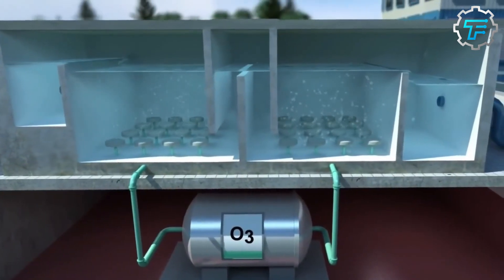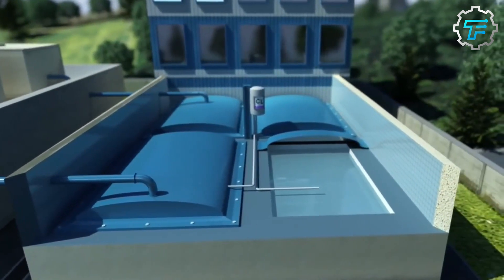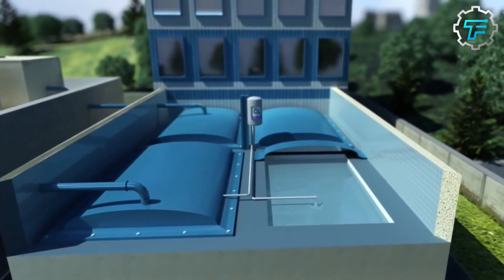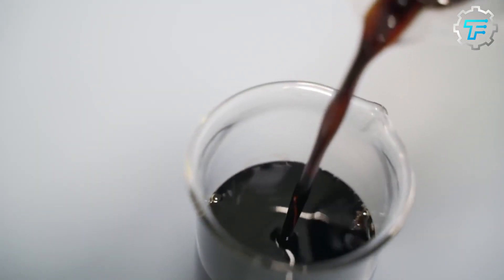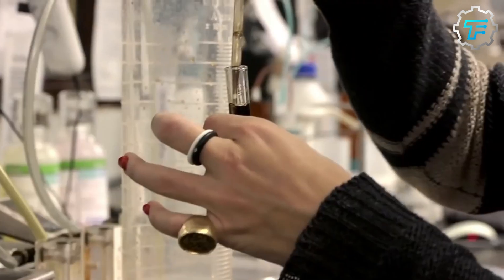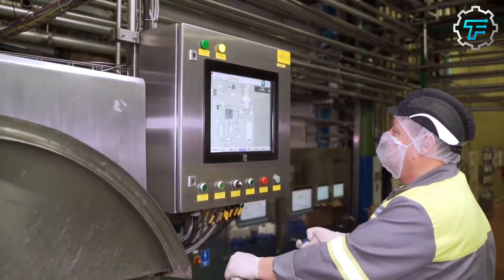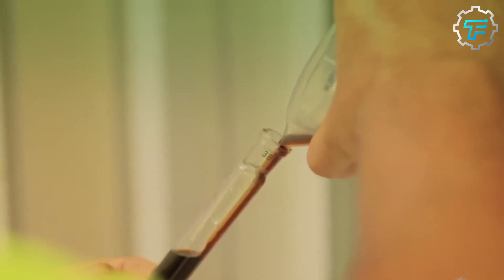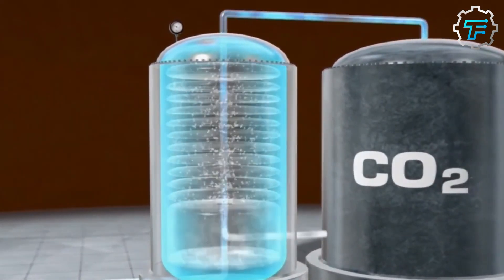The next step in the process is the carbonation of the syrup. Carbon dioxide is added to the syrup to give it the characteristic fizziness of a carbonated beverage. To create carbonation, carbon dioxide gas is pressurized and dissolved in a liquid under high pressure. This can be done by injecting the gas directly into the liquid or by passing the gas through the liquid in a closed container. The pressure, temperature, and solubility of the gas all play a role in the amount of carbon dioxide that can be dissolved.